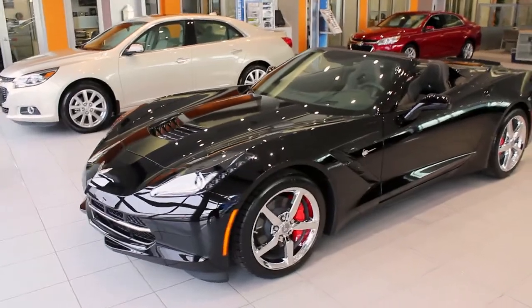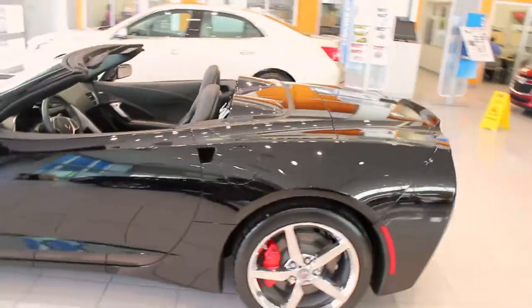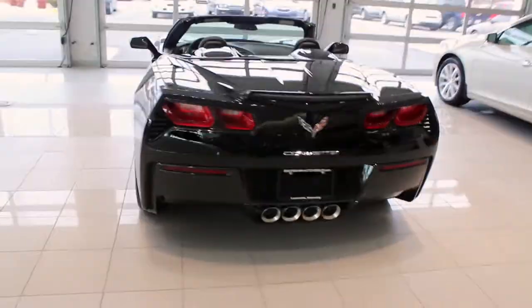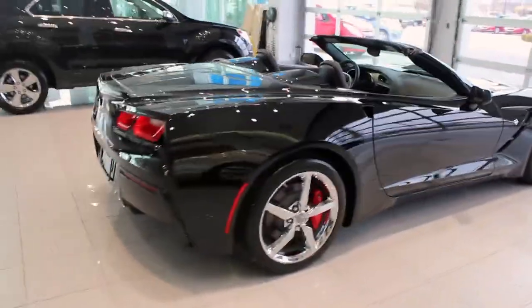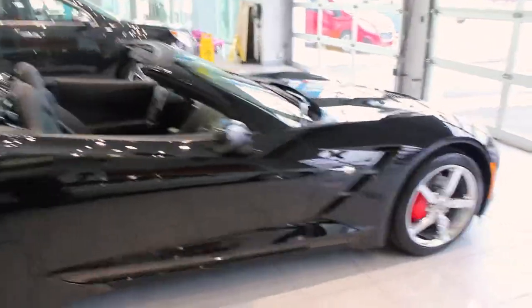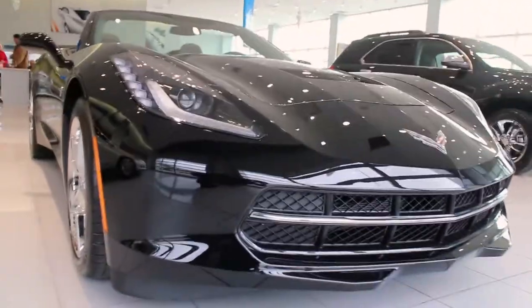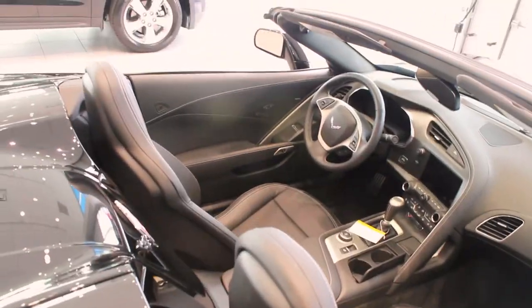So this is a 2LT model. It's got the red calipers, the chrome wheels, jet black interior. It's got the sport mode exhaust on it, which is a fantastic exhaust system to have on this car. Love the new front end of these cars — they look fantastic. The exhaust outlets in the interior are another fantastic feature of this car.